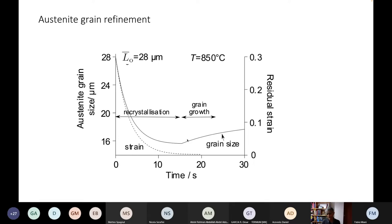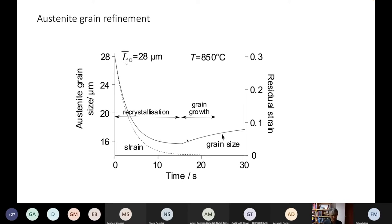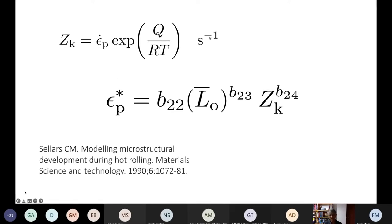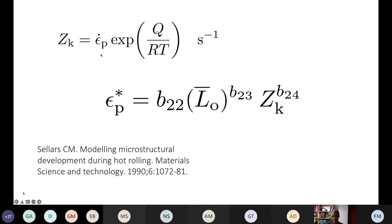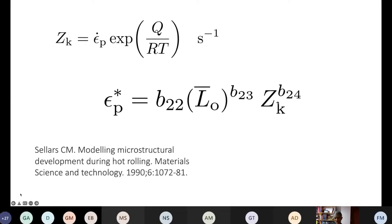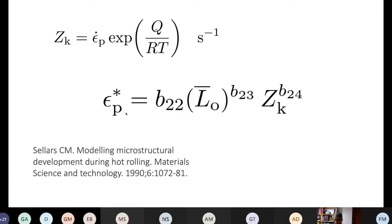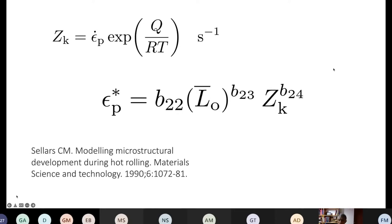The work on this kind of rolling deformation goes back to pioneering studies by Mike Sellers and Urkola in Spain, and John Jonas and Tanaka in Japan. Almost all the models use the Zener-Holloman parameter, which combines the effect of temperature and the strain rate, together with another empirical equation relating the starting austenite grain size to that parameter — using empirical constants — to find the critical plastic strain that induces recrystallization.